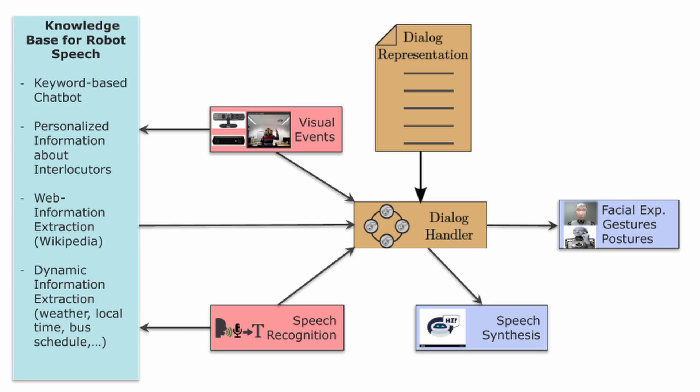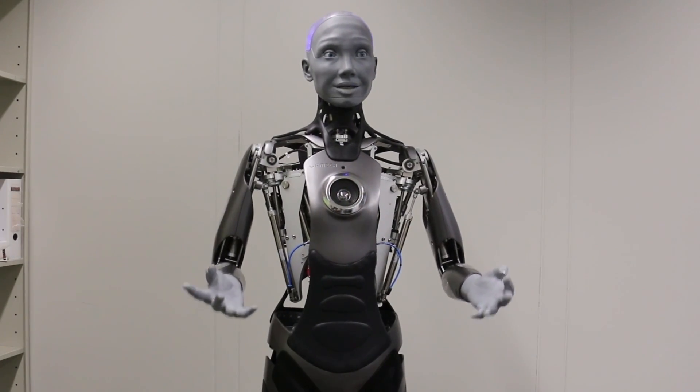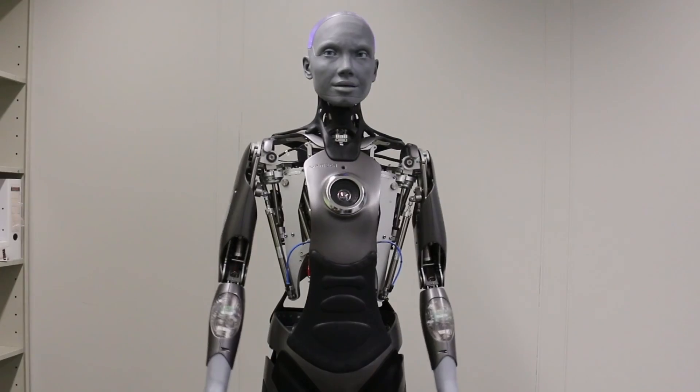We have a dialogue manager which can trigger the robot's facial expressions, body movements, and speech simultaneously. This is important because if there is a lag between speech and body movement of the robot, it is highly not human-like or realistic. To make it realistic, we use this dialogue management system, which is a finite state machine that takes all the control signals and executes the operations on the robot.